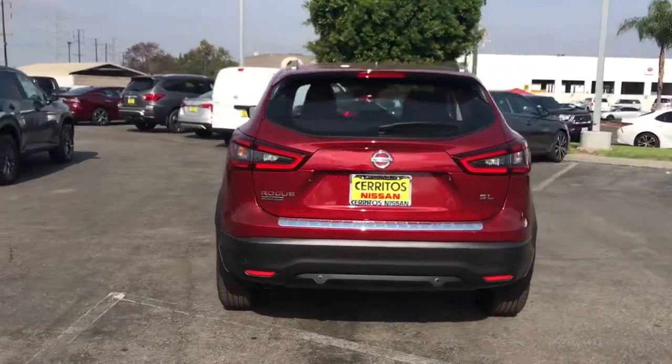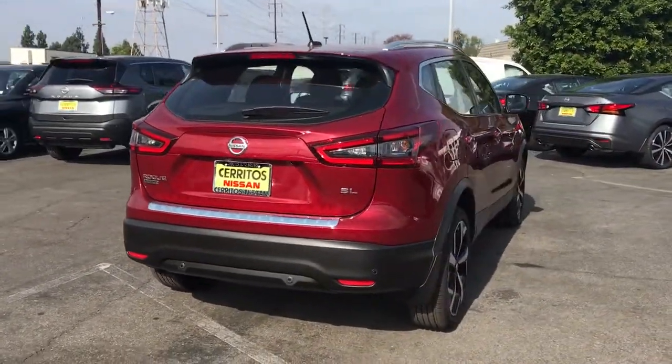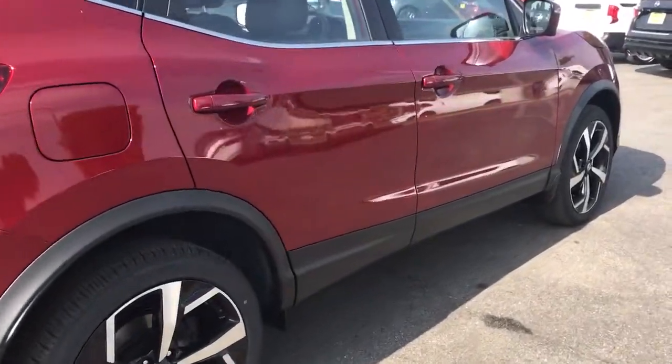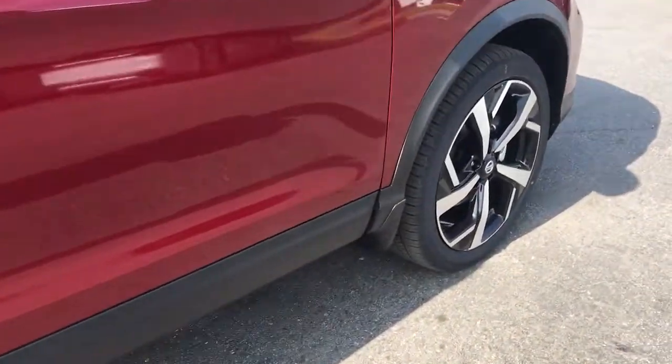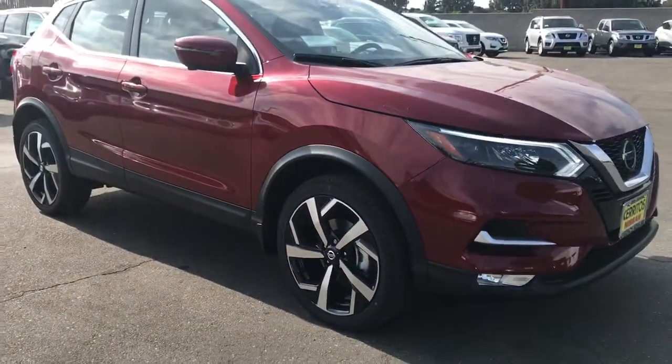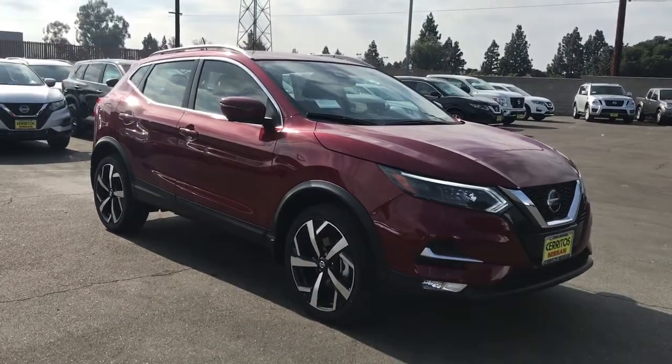These are just some of the great options this vehicle comes with: keyless entry, navigation system, backup camera, remote engine start, keyless start, adaptive cruise control, heated mirrors, lane keeping assist, satellite radio, and aluminum wheels.